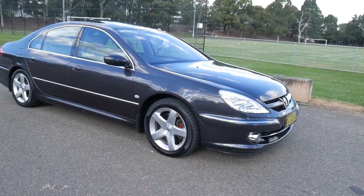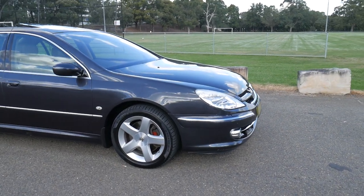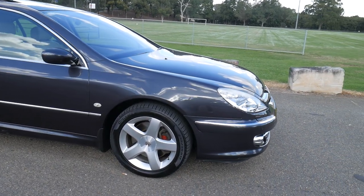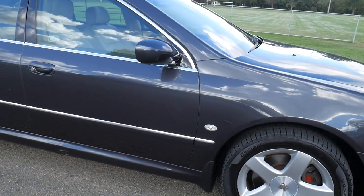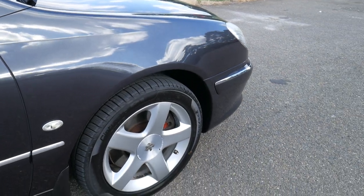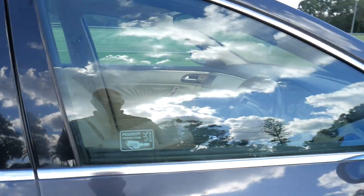Today it's a great pleasure to present this beautiful Peugeot 607, the flagship sedan from the mid-2000s. This charcoal grey with beige leather interior has only travelled 120,000 kilometres, fitted with a lovely set of Pirelli P1 tyres.